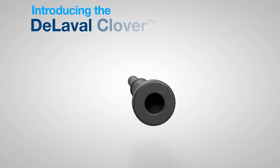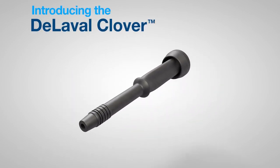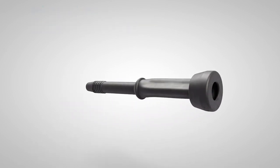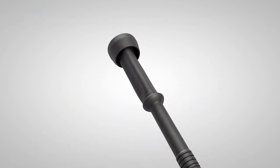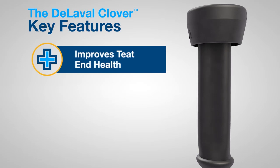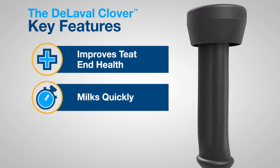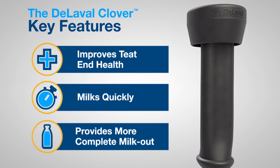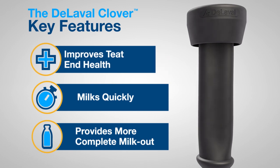Introducing DeLaval Clover, the liner which truly represents the shape of things to come. The shape of the DeLaval Clover helps promote teat end health, milks quickly, and provides more complete milk out. The DeLaval Clover represents a smarter design.